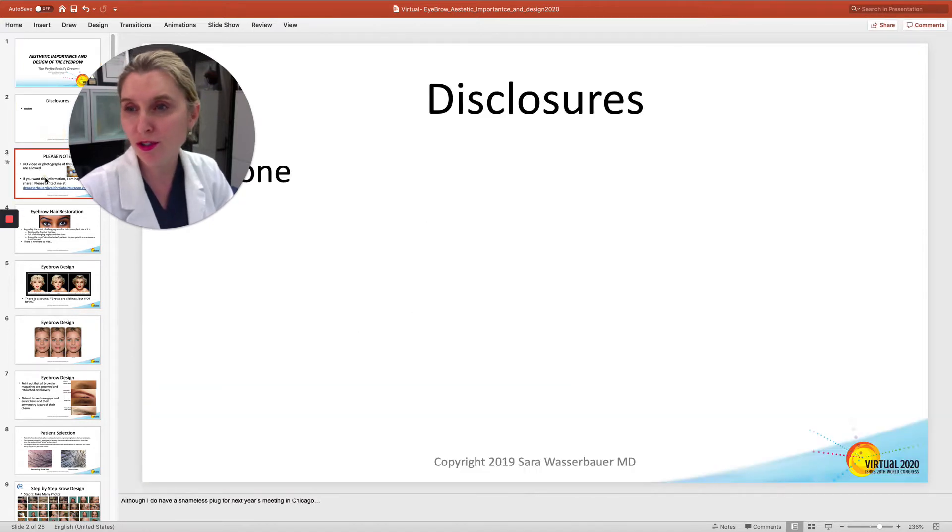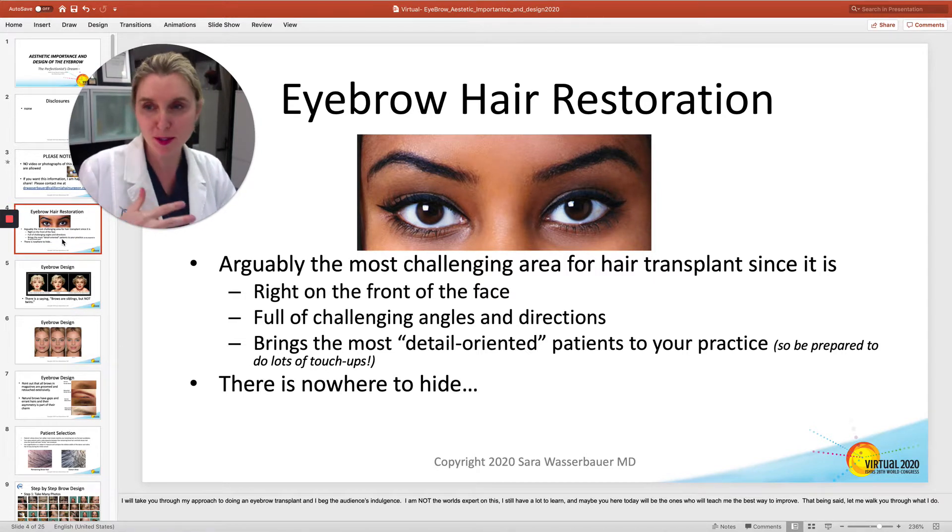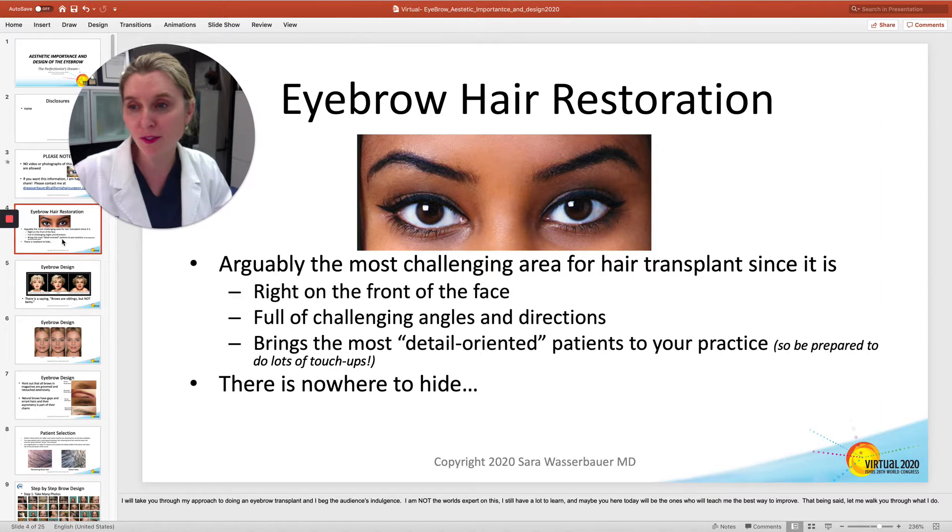I have no disclosures, and if you need any of this stuff, just give me a call. Eyebrows are the worst and the most difficult to do on anybody, and of course they bring out the perfectionism on all of us, including in your patients. But they're full of challenging angles and directions, and they're right on the front of the face. There's nowhere you can hide.